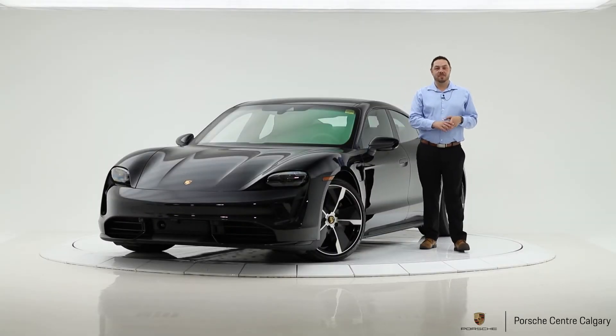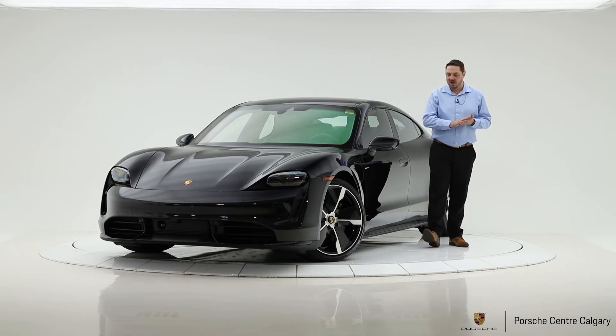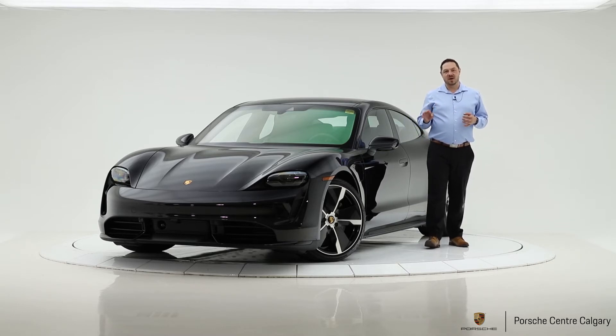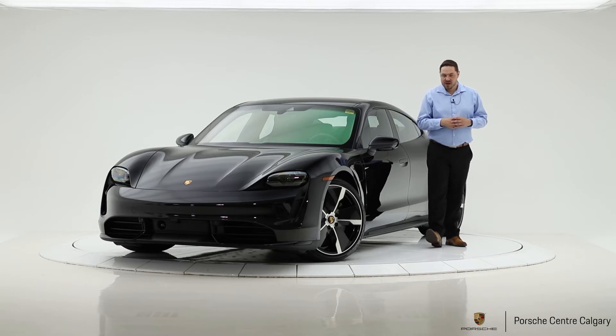Hi everybody, it's Jay Gombach from Porsche Centre Calgary, and with me today I have a very special car. This is the 2020 Porsche Taycan Turbo. If you haven't heard — obviously you may have if you've clicked on this video — this is Porsche's new all-electric vehicle.